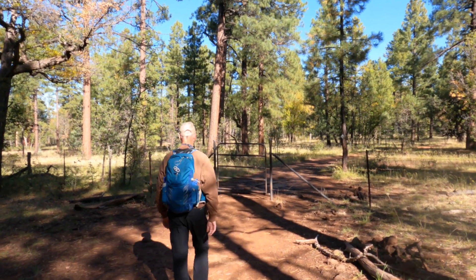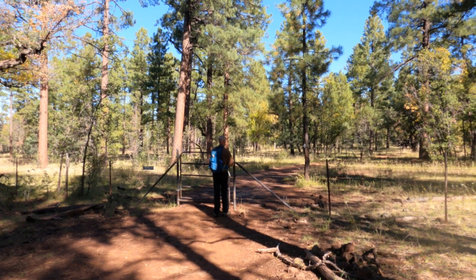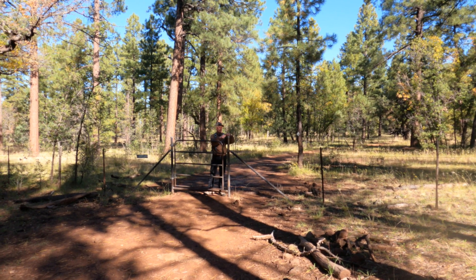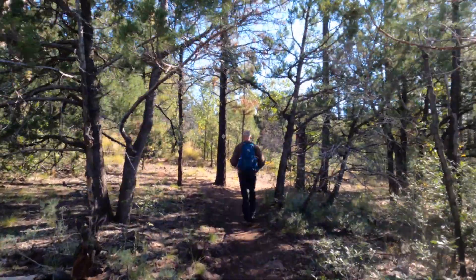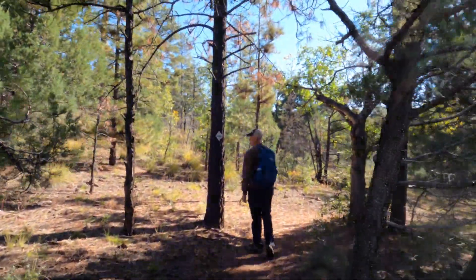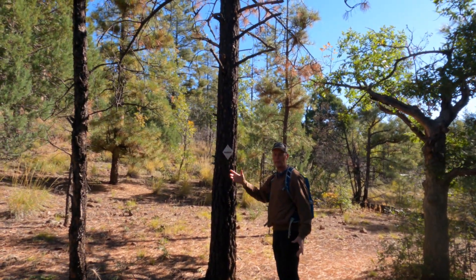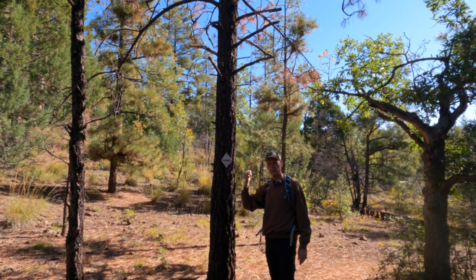There are a number of fences and gates along the trail to keep livestock in their grazing areas — all of them have easy latches in and out. These White Mountain trails are really nice and well-maintained, and they have signs that read 'White Mountains Trail System.' Any of the trails you hike up here will have these insignias on them.